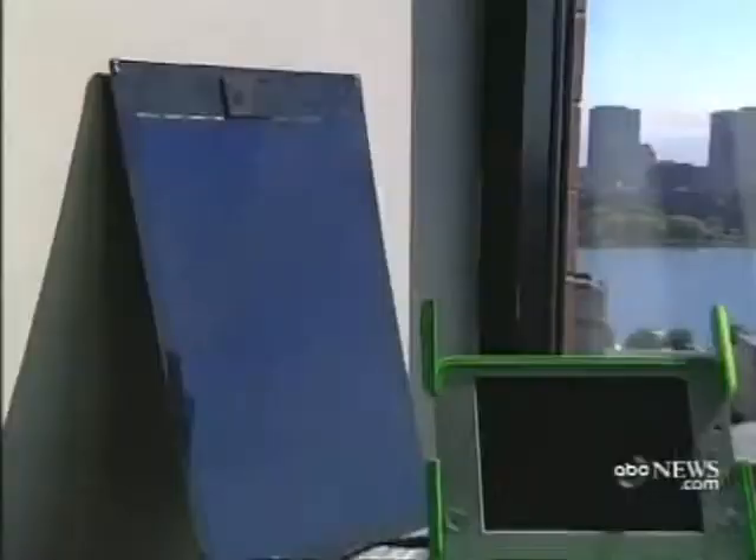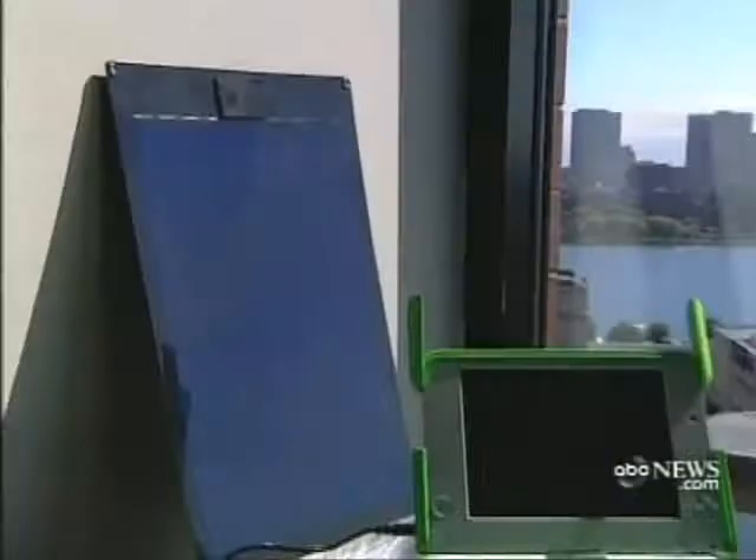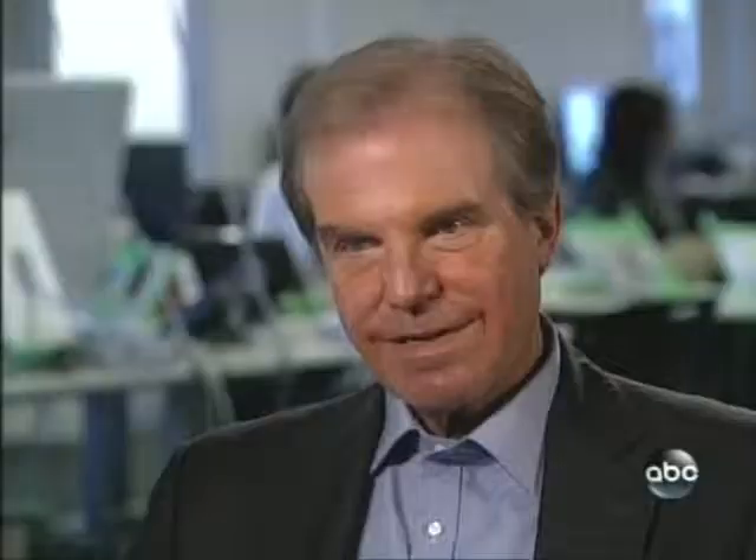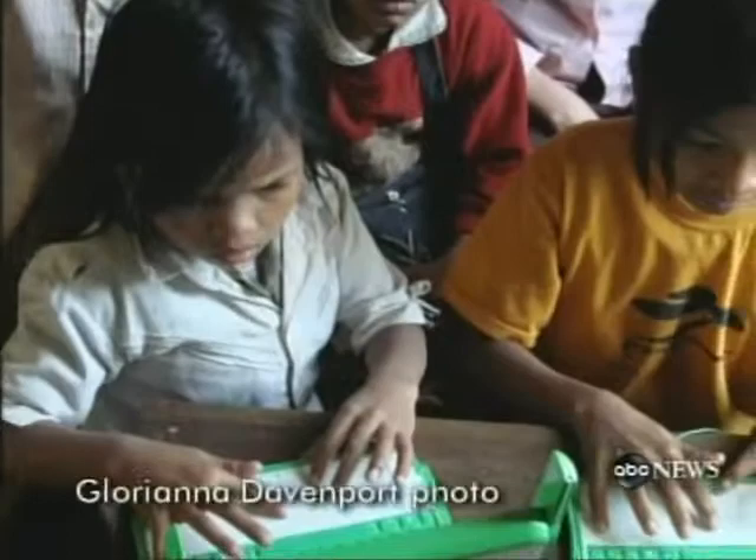The green plastic XO computer, created by MIT professor Nicolas Negroponte, is designed to withstand searing heat, freezing cold, and the harsh conditions of far-flung villages. It can be charged with a solar panel or hand crank. It's really the first time anybody has built a machine specifically for poor kids in quantity. It has no hard drive or the ability to run Windows, but it does have the internet — the goal being to promote learning for every single child in the world.